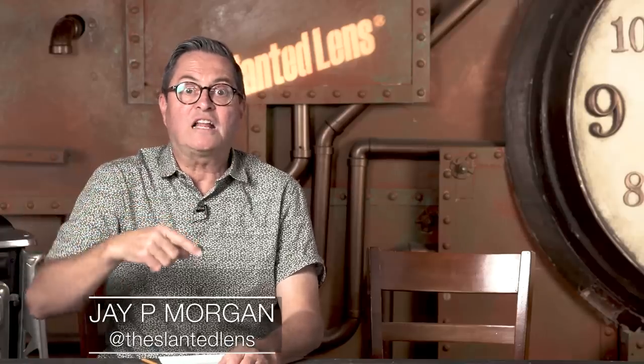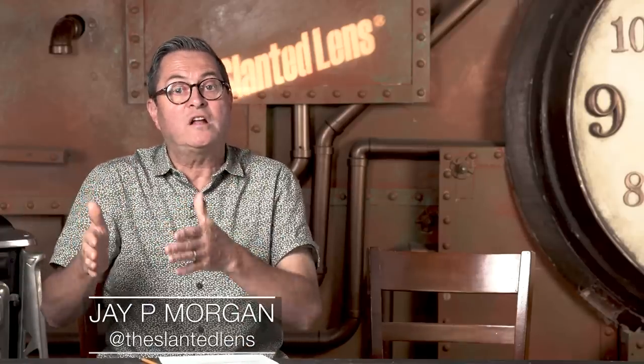Hi, this is JP Morgan. Today on The Slanted Lens, we're going to answer the comments and questions we got on how to make money in event photography.